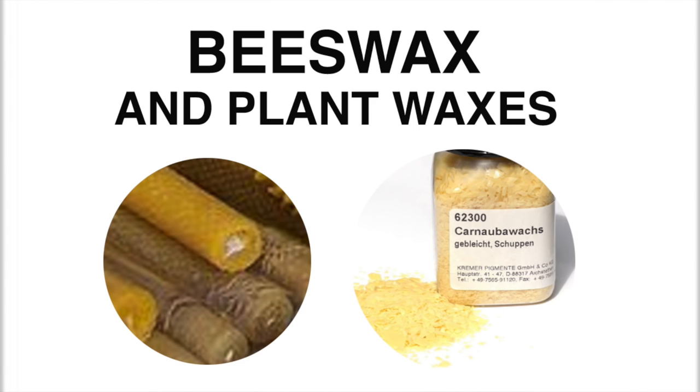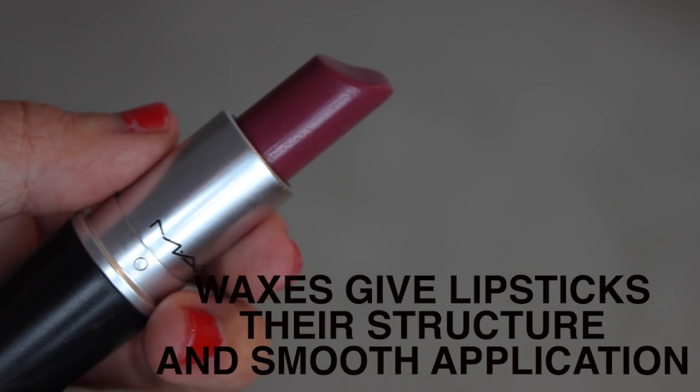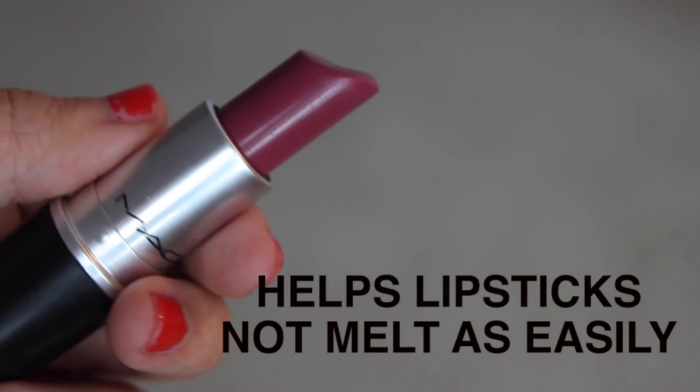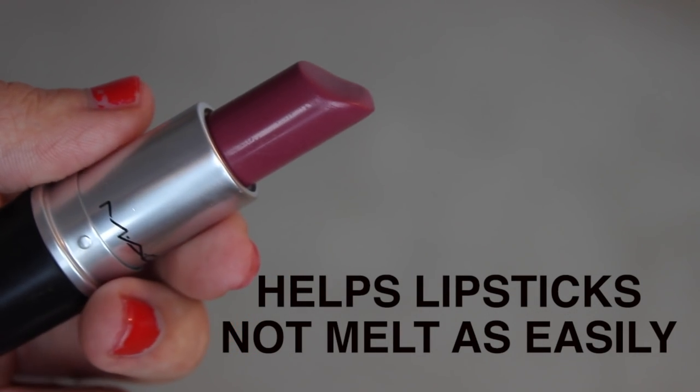Now, speaking of keeping things together, beeswax and plant waxes are also used in some makeup products to keep that emulsion from separating. It also thickens the oil in the makeup product, which helps give lipstick its texture and its handy ability of not melting super easily — which is definitely a plus.